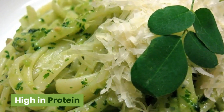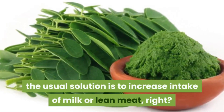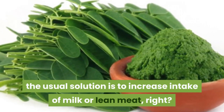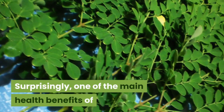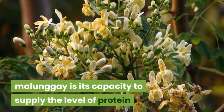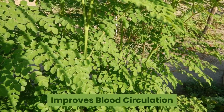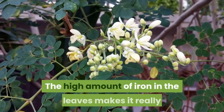When it comes to getting sufficient protein, the usual solution is to increase intake of milk or lean meat. Surprisingly, one of the main health benefits of malungay is its capacity to supply the level of protein that is needed by the body daily.